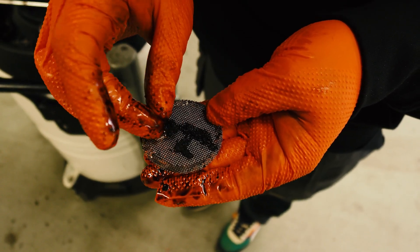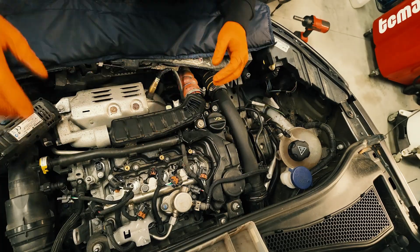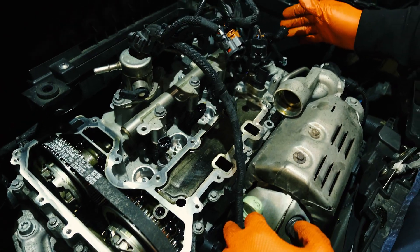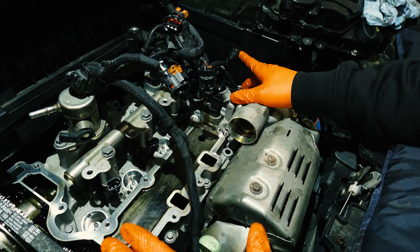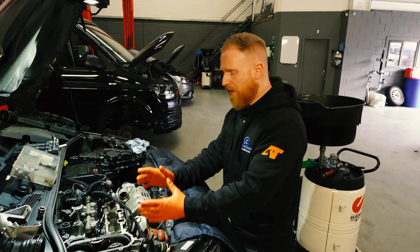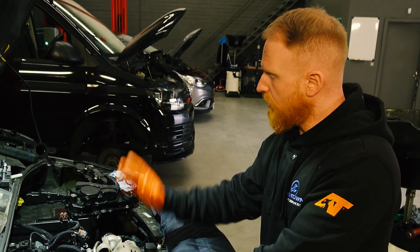We've now replaced the wet belt. In doing so we've also cleaned out the solenoids for the brackets and cleaned out the gauze for the vacuum pump. If you didn't do this you could still cause engine damage because you haven't cleared the debris from the old wet belt. Now that everything is nice and clean, we're ready to fit the rocker cover.